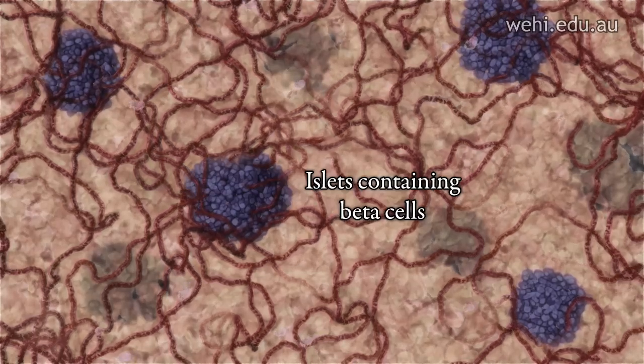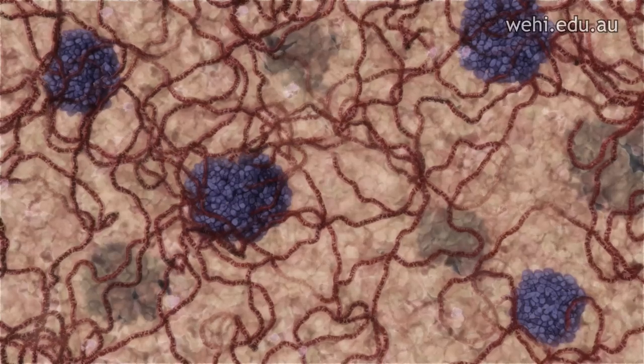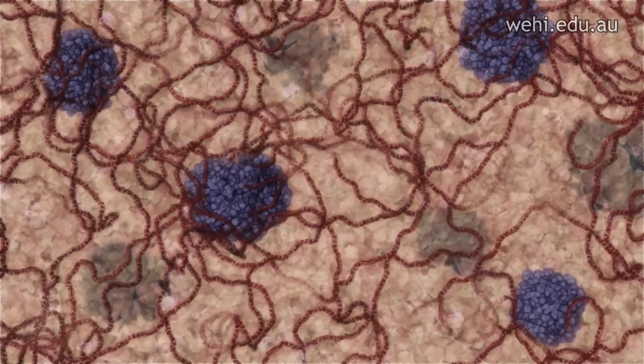Insulin is produced by beta cells, which cluster in groups called islets. Insulin is a hormone that lowers blood glucose levels.